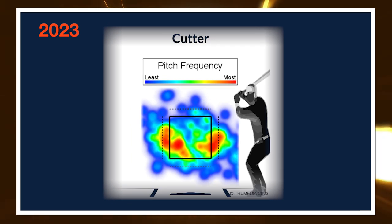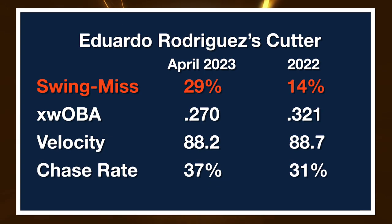Flash forward to this year and we can clearly see that location has changed. He's now targeting both inside and away to right-handed hitters, avoiding the middle of the plate and backdooring this pitch. As far as I can tell, this is pretty much the only thing he has changed year over year. Shape, velocity, everything else looks very similar in the underlying characteristics of the pitch.